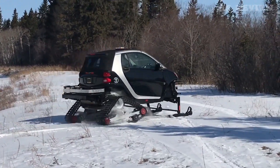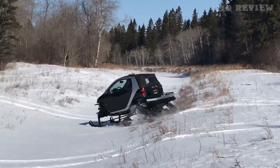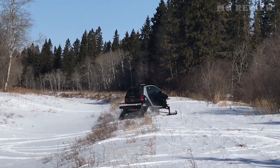In winter, these small funny cars are often put on tracks. The inventor assembled the tracks and skates himself, while others use parts from snowmobiles and ATVs, also getting good results. Unfortunately, there is no information about the time or money it took, but a similar project cost about seven thousand dollars and took six weeks to complete.